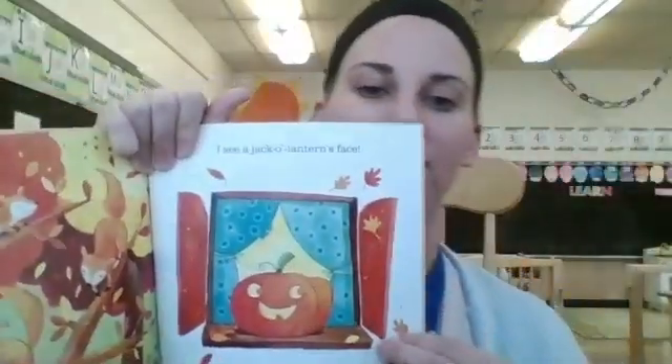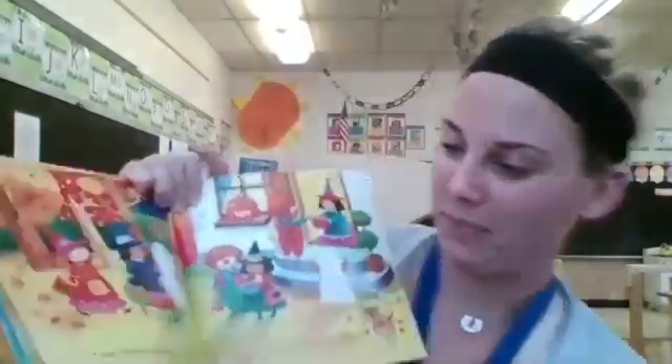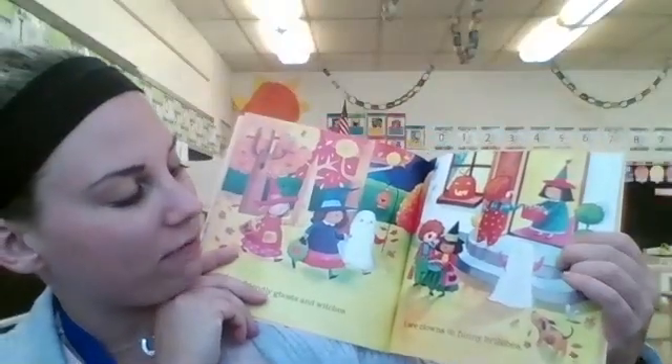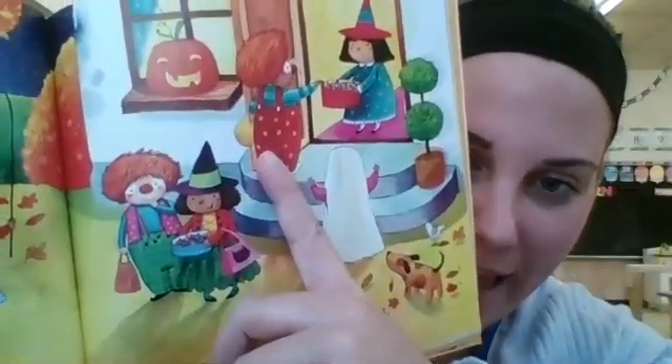I see a jack-o'-lantern's face. Look, it's a jack-o'-lantern — kind of like when we had our pumpkin in our classroom and we took out all the seeds and it was super gross and super squishy. I see friendly ghosts and witches. Look at those witches. I see clowns and funny britches. Britches is another word for pants — it's just a silly word. So it's clowns in silly pants. Look at those big silly pants!